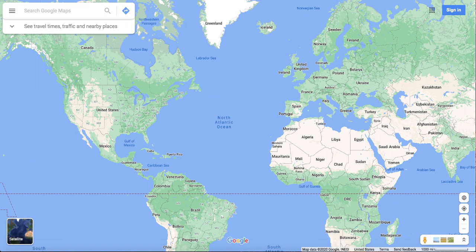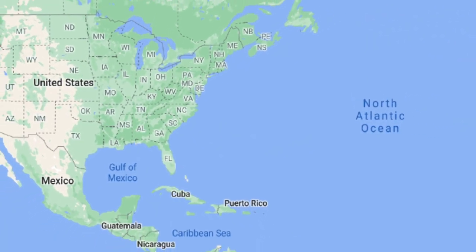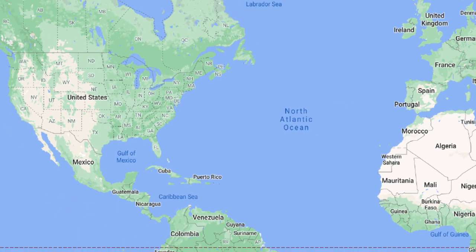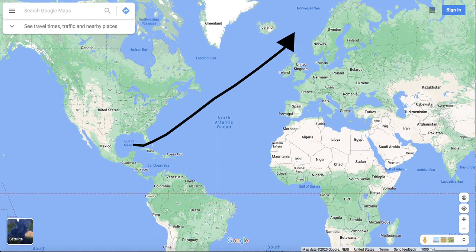The Global Ocean conveyor belt is a system of deep ocean circulation that is driven by differences in temperature and salinity. It starts with warm water from the Gulf of Mexico that travels northeast up the Atlantic Ocean and to the Norwegian Sea.